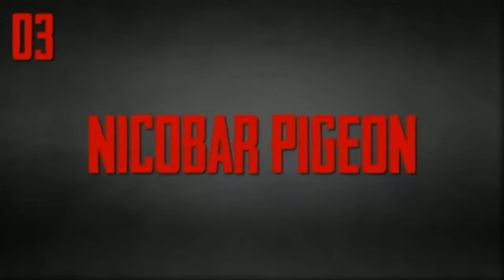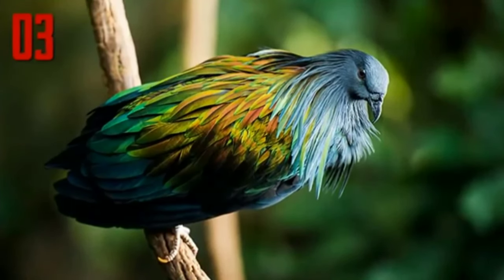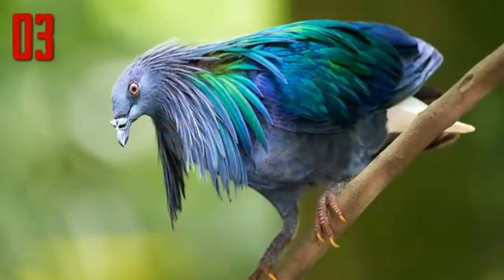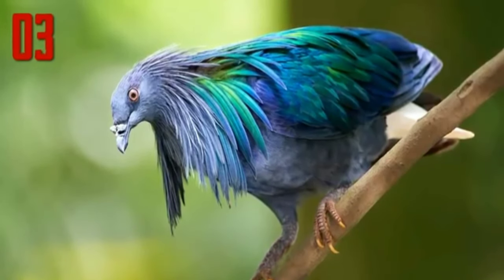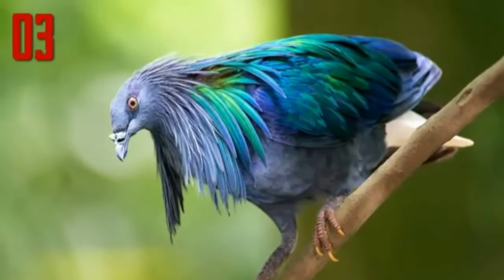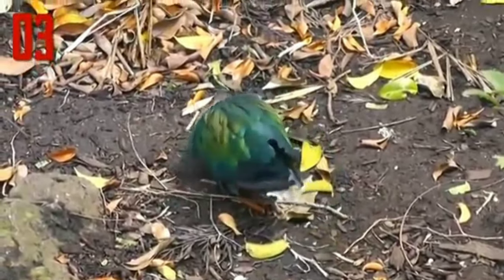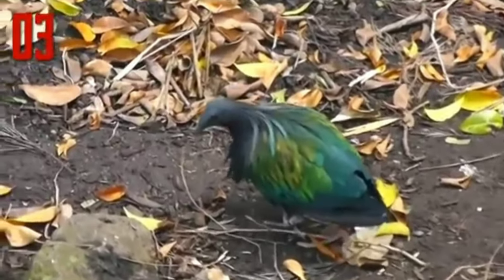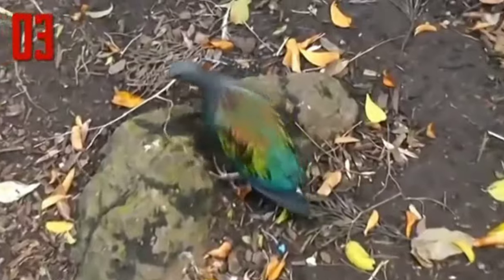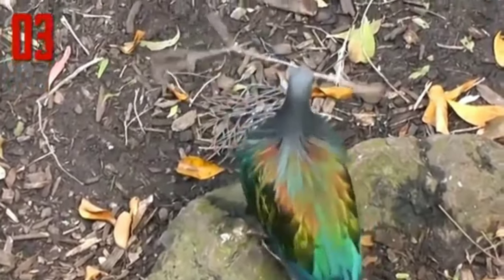Number 3: Nicobar Pigeon. The Nicobar Pigeon is one of the closest living relatives to the dodo, a bird which is now extinct. This pigeon is found on small islands and coastal regions from the Nicobar Islands, east through the Malay Archipelago, to the Solomons and Palau. This large pigeon, measuring 16 inches in length, has a grey head and upper neck plumage which turns into green and copper hackles. The tail is very short and pure white, while the rest of its plumage is metallic green.